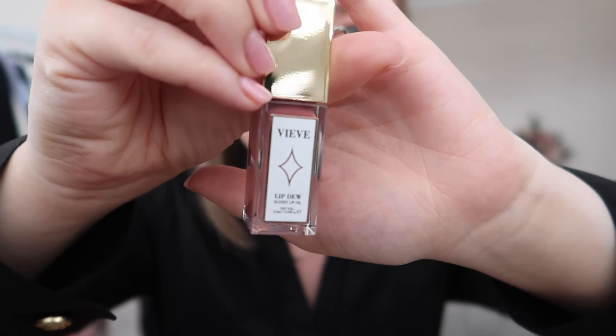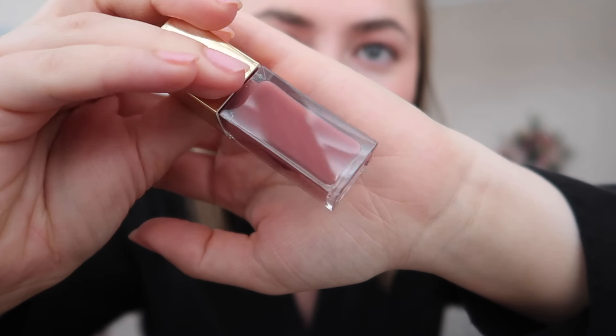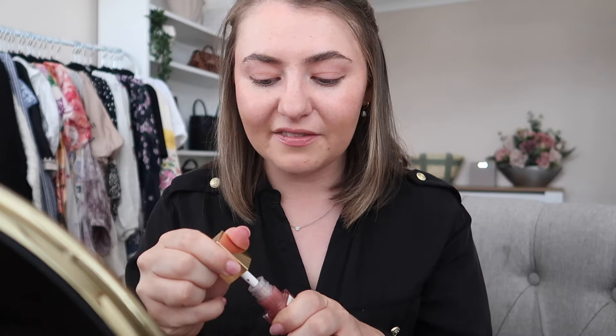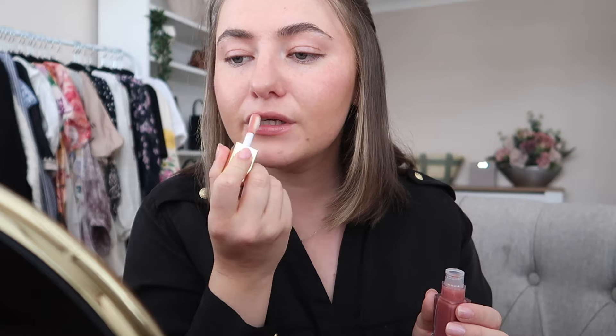We've got two shades. The first shade is Rosa, which could not be more perfect considering we went to see the roses yesterday. Oh my gosh, that is beautiful — look at that packaging and that colour. It's absolutely stunning. I'm going to need to try this. I already have a bit of lip oil on at the moment. Oh my gosh, it tastes and smells amazing too — very sweet. That is such a lovely shade, actually quite a bridal shade. That is absolutely stunning. I think this might just be my new favourite lip product — the Vieve Lip Dew in Rosa. Absolutely obsessed.